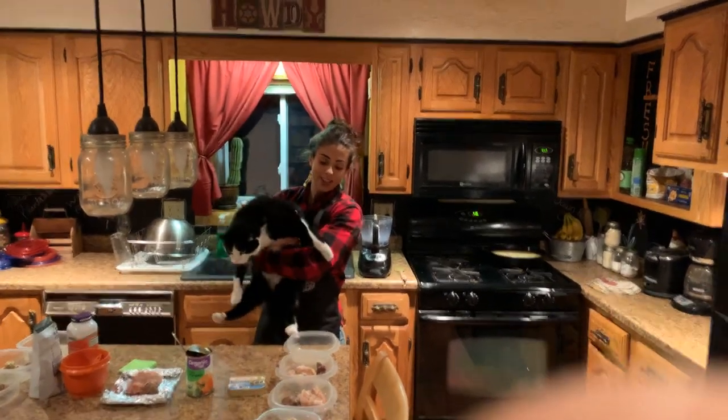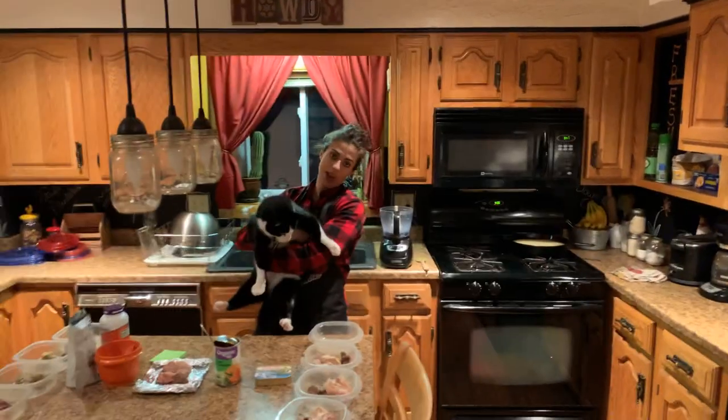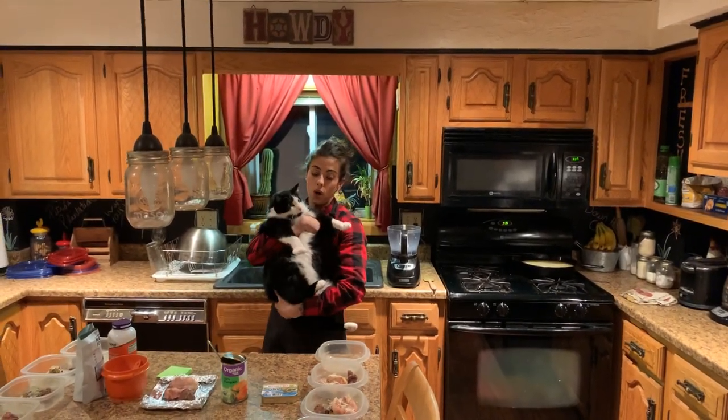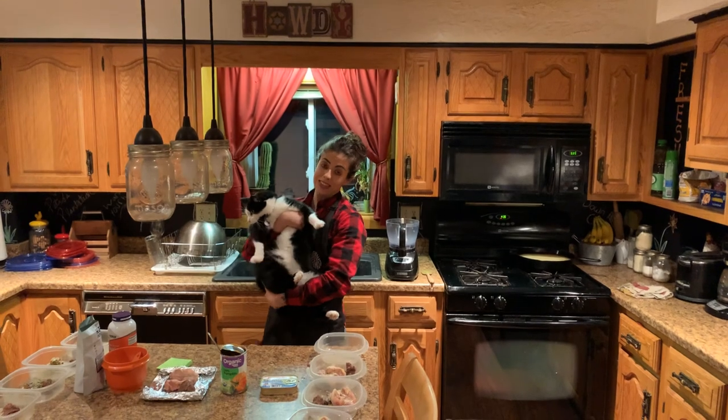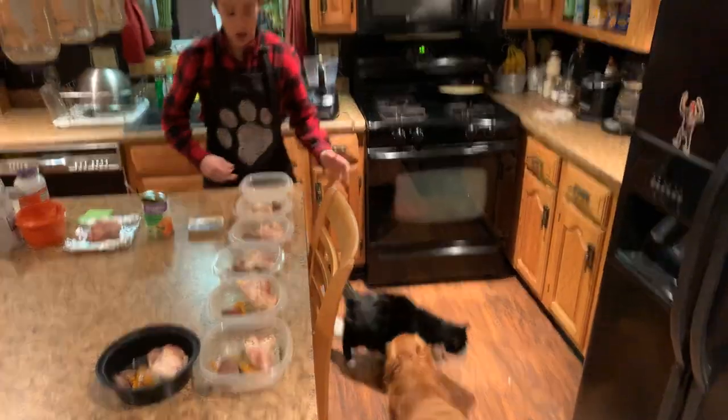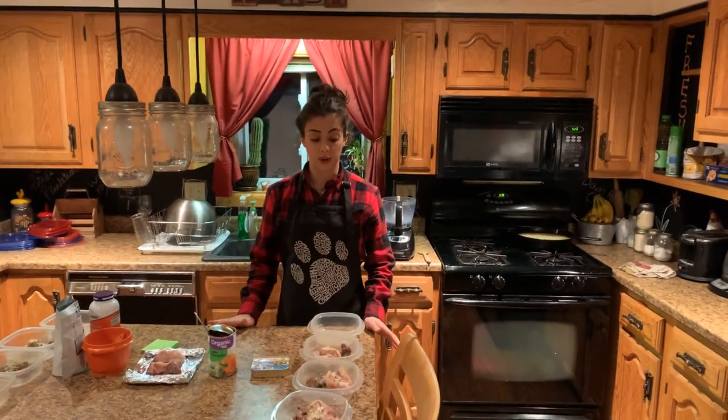Hi everyone, in today's video I'm going to show you how I make my homemade cat food for Sylvester for a dollar eighteen a day.